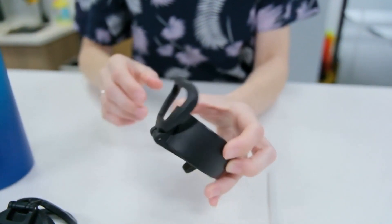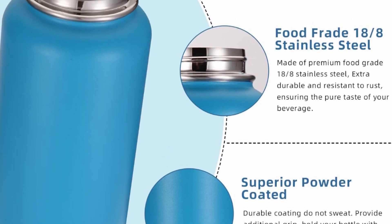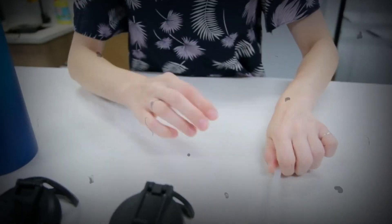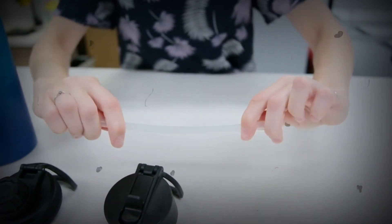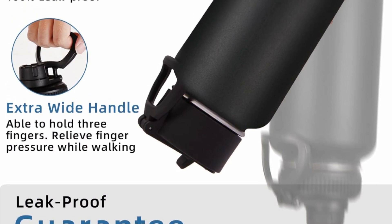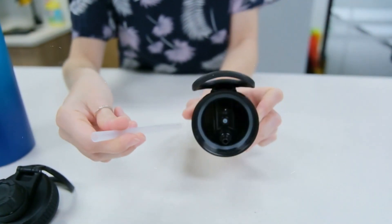Able to hold three fingers to relieve finger pressure while walking. The spout lid allows for fast water flow, suitable for hot drinks; the straw lid is suitable for iced beverages. You can choose the most suitable lid to match the bottle according to your drinking habits and usage scenarios.